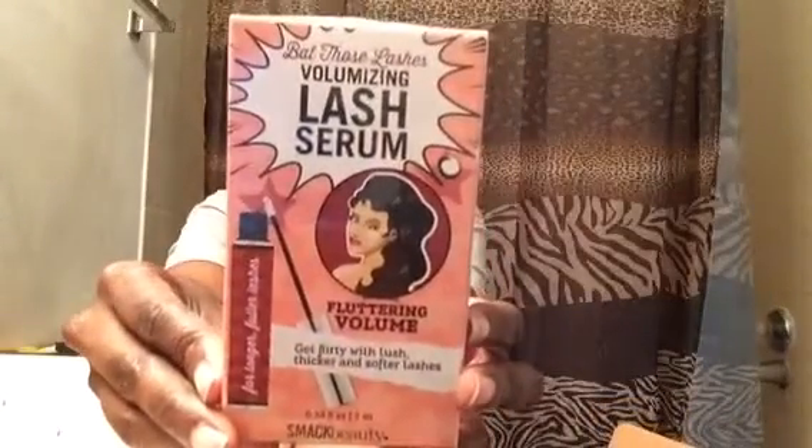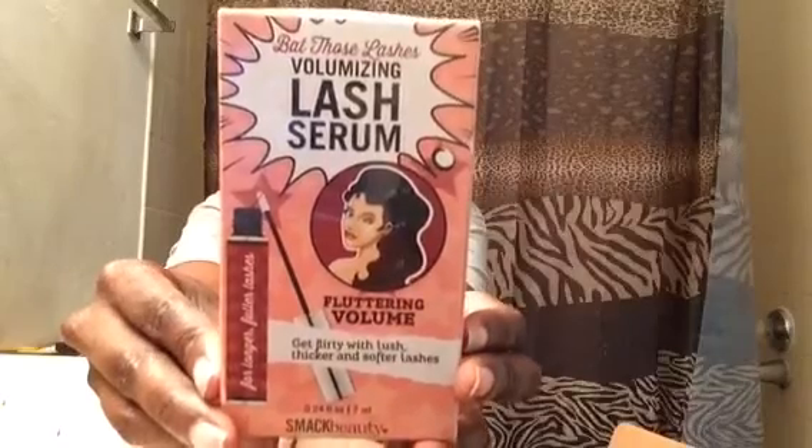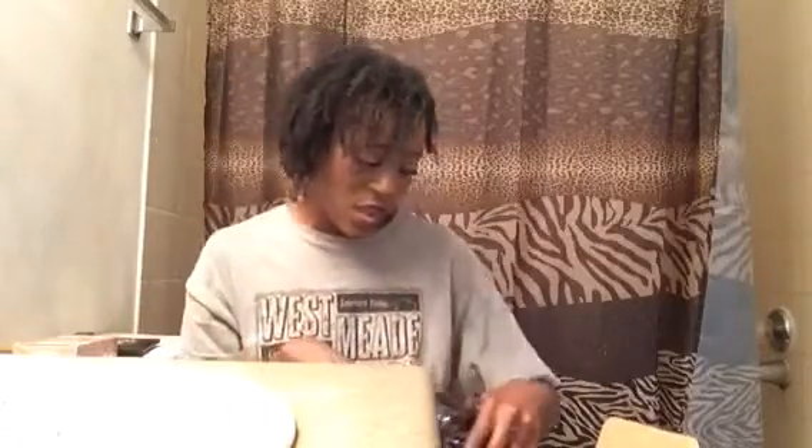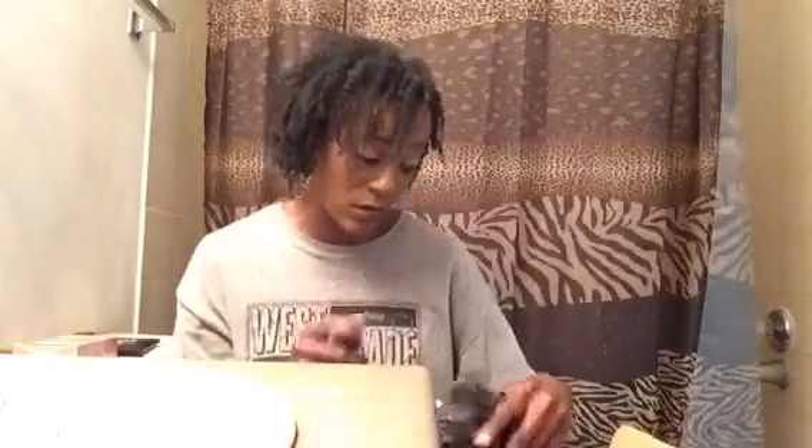Next is from Smack Beauty — this is the Bet Those Lashes volumizing lash serum. Basically, it's a serum that helps your eyelashes grow. You apply it along your upper eyelid where your eyeliner would go, before bed at night. It does work — it really does — because my lashes need some growing. I wear a lot of mascara and use falsies to make them pop.